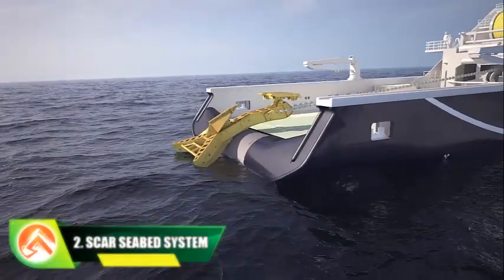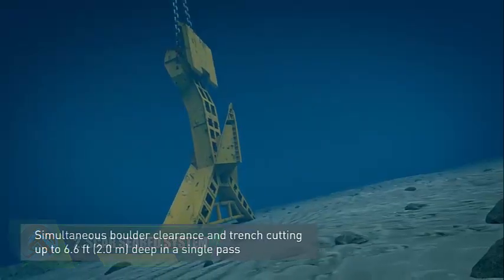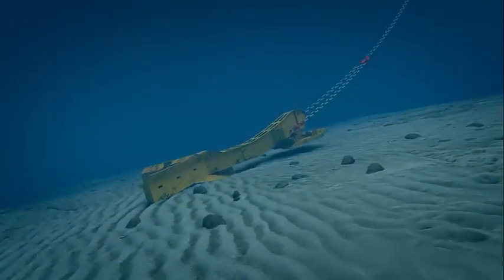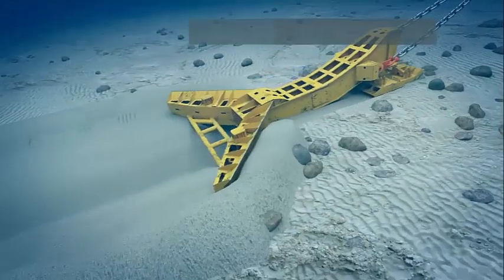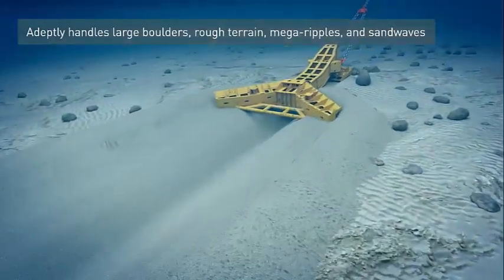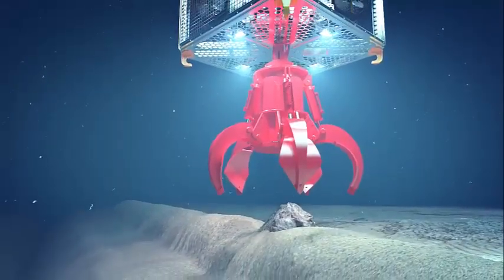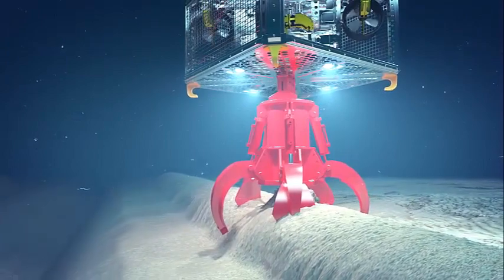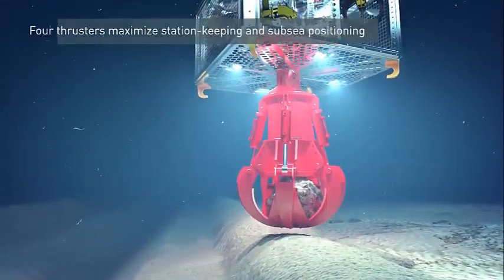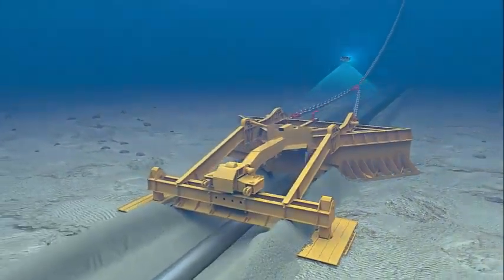Number 2: SCAR Seabed System. The SCAR seabed system for ocean engineering by Oceaneering Trenching Solutions was designed for route preparation prior to the burial of subsea cables, plows, and umbilicals. The machine can operate in particularly harsh seabed conditions. Depending on soil conditions, it can excavate trenches ranging from 4.6 feet to 6.5 feet in a single pass. It also offers significant benefits for extensive route lengths where trench depth requirements exceed the single-pass capabilities of smaller plows.